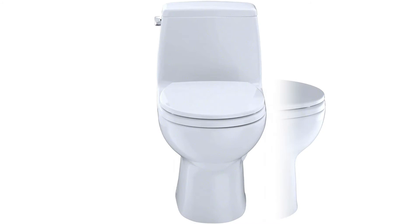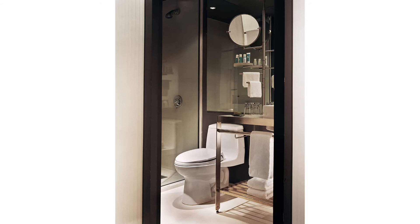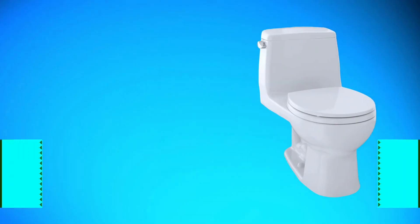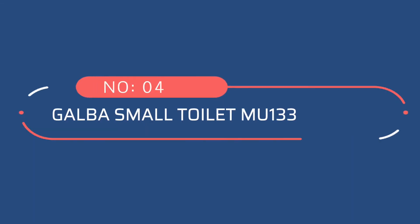If you have a small half bathroom that needs a powerful flushing toilet, it's hard to beat this ultra-compact toilet from Toto. It measures just 16.5 inches wide and long, making it easy to fit in even the smallest spaces. The compactness is aided by the one-piece design, which is easy to clean thanks to smooth surfaces and a round seat.